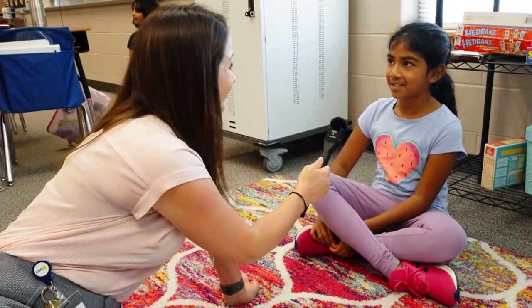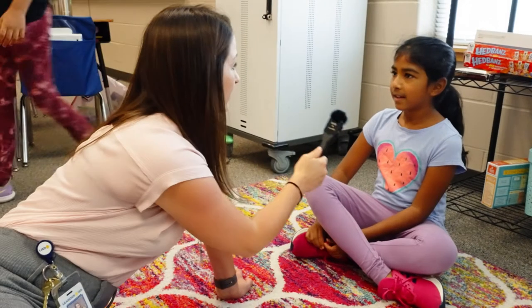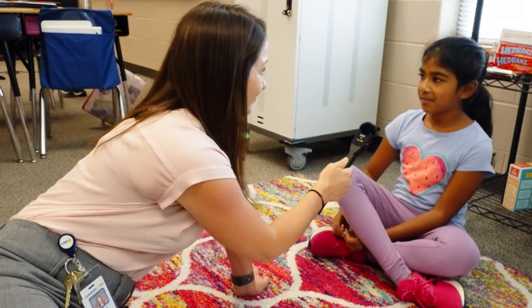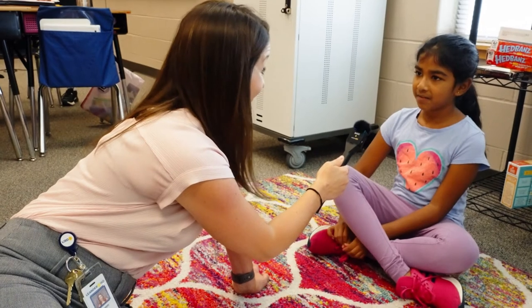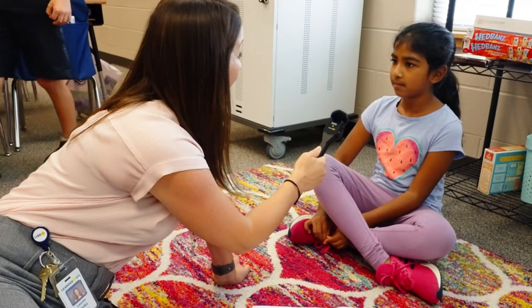So what are y'all working on right now? We're working on a small moment story. Give me an example of a small moment. Like you went on a vacation and you have to do one detail of that vacation. So you tell as much as you can about that one detail? Yeah.